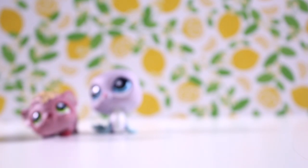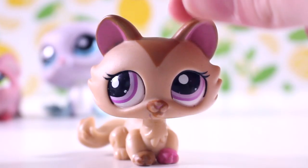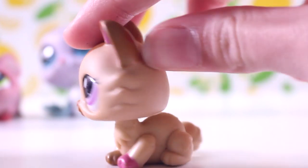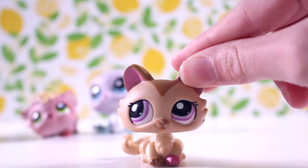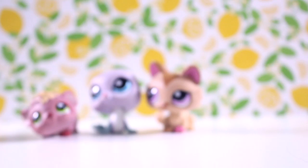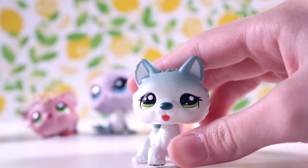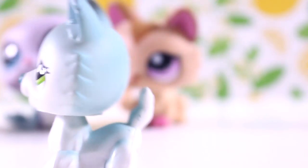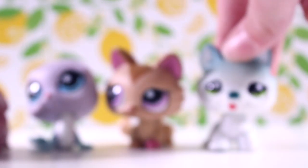And then we have the initial pets that I traded for. First we have this crouching cat which I've wanted for years because it's so hard to find — it's quite a popular LPS. I love it so much, it's so cute and the colours are so awesome. And then the next one I've wanted for literally like four years. I love this one, I've been trying to find it, and it's really cute. They're in such good condition by the way.